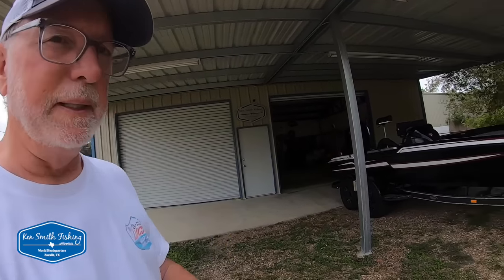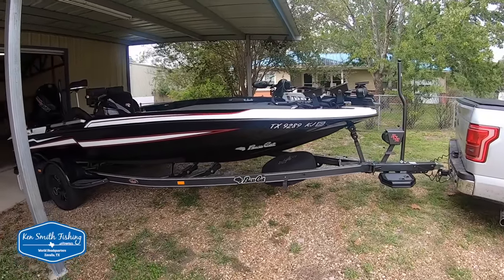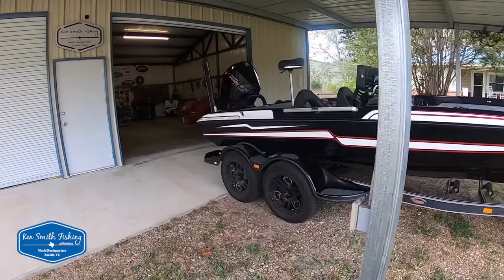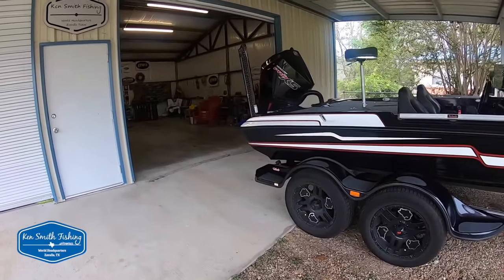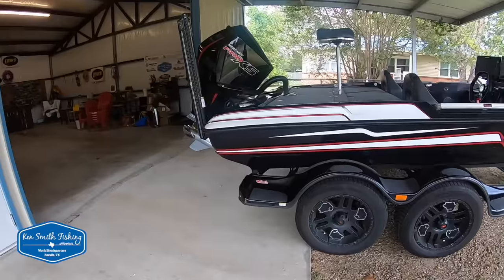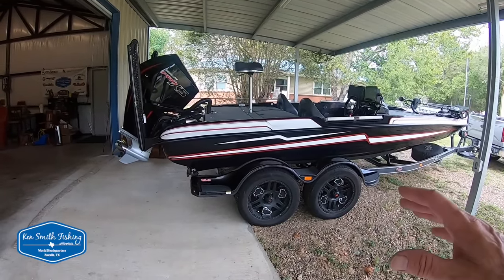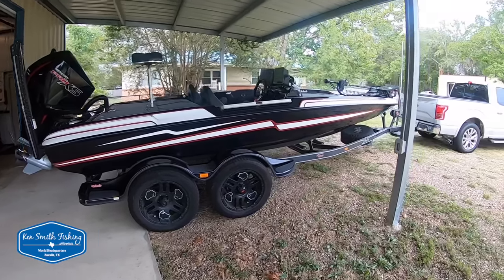I forgot how striking this boat is. So this boat is up for sale now — you can come get it. The Lynx stickers came off when we put the wrap on it; I'll order them, you can put them back on if you want.